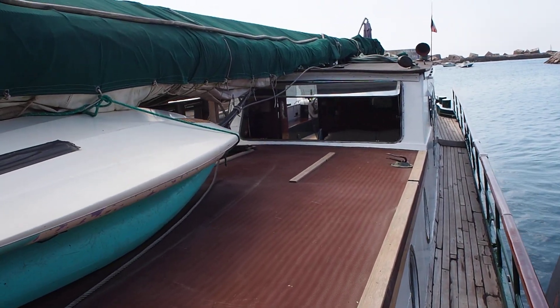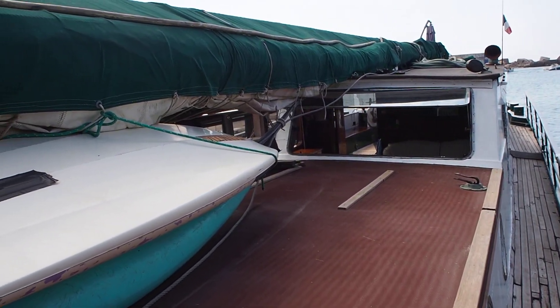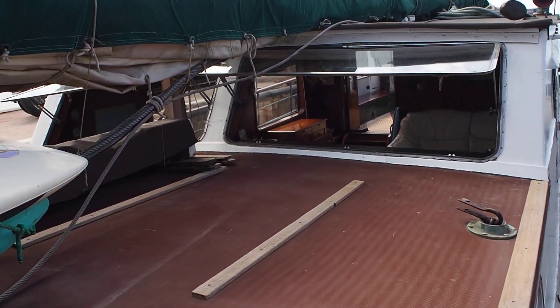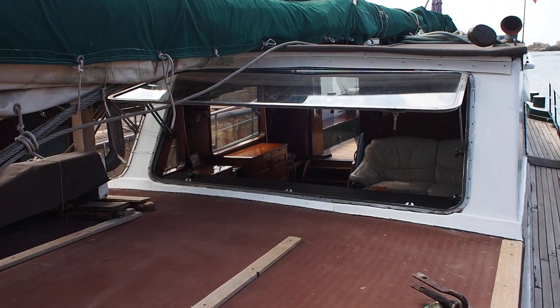I'm James, Boatshed Midi Canals. If you'd like any more information on this Dutch Chalk, please contact me at BoatshedMidiCanals.com. Thank you.